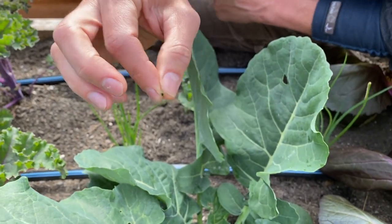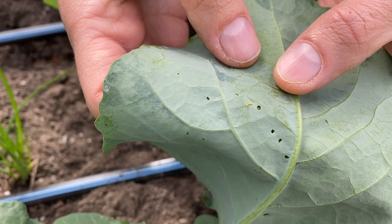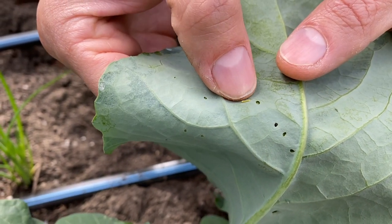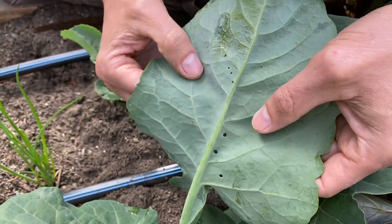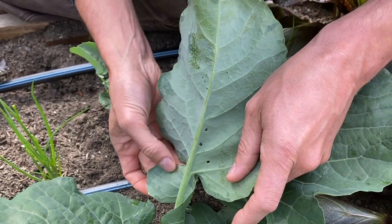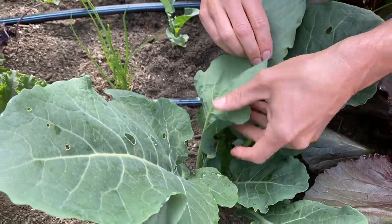I'm just going to squish it. If you're really vigilant and you get out and scout frequently, you can find caterpillars this teeny tiny and then get rid of them. Because I know there's a lot of damage happening, I'm kind of behind the times here, and I'm going to start coming out every day and scouting and just cleaning off my leaves.